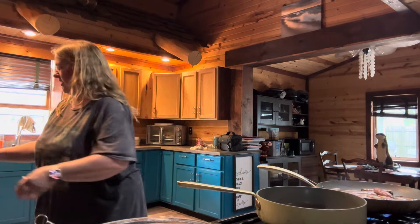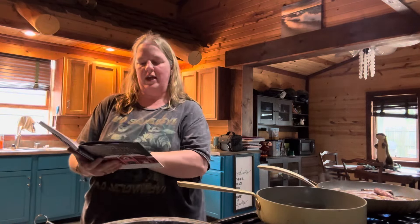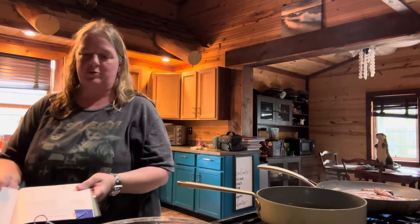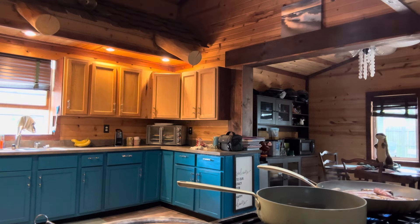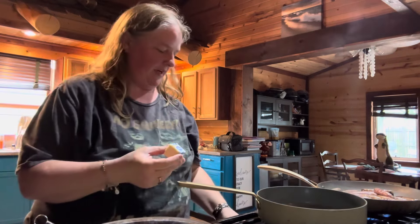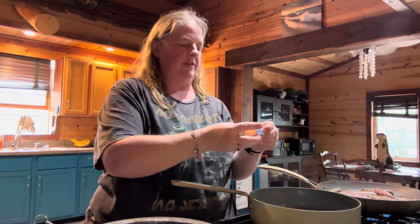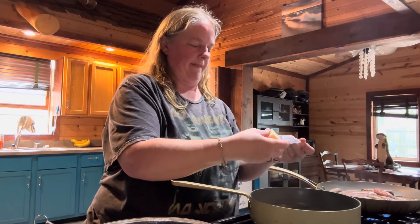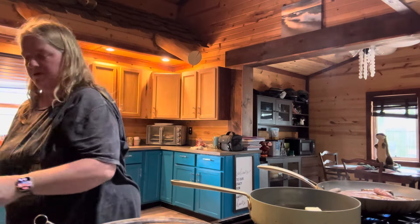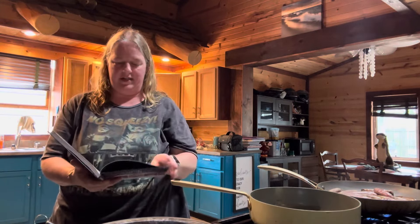The recipe does mention one teaspoon of salted butter for the pan. So let's get that out. We have that here and we're going to go ahead and melt it in the pan. Turn your flame on and put your butter in there, and just let that melt up a little bit.